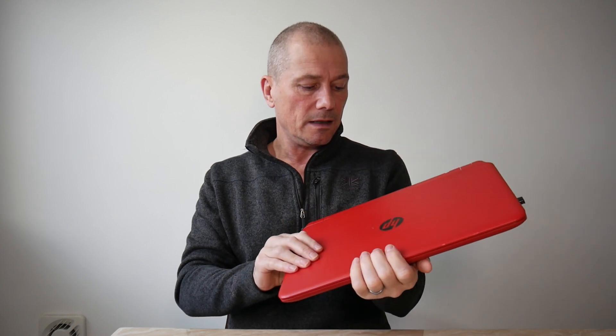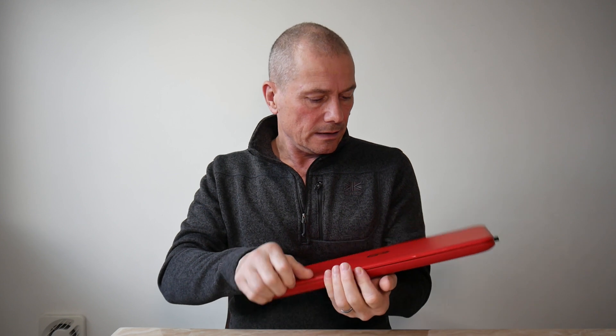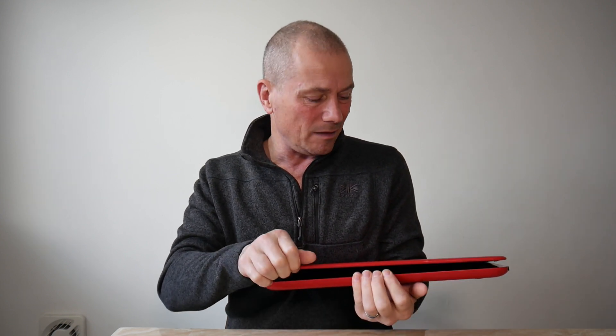Hello and welcome back to the channel. How the devil are you? So I've been using this old laptop to do my editing among other things. It's starting to get a little bit worse for wear. I think it's well past its sell-by date.